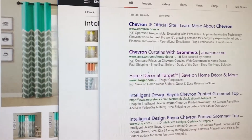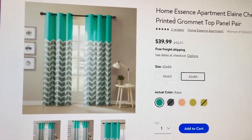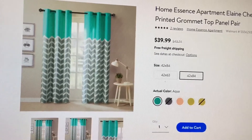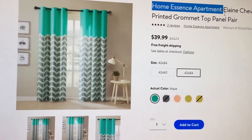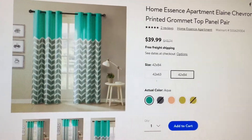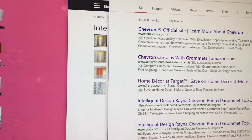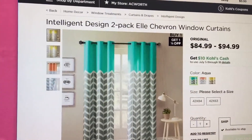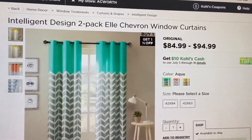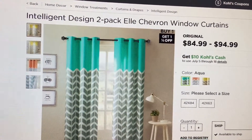So there's the Target one. They also sell it at Walmart — the naming is a little bit different here, it's called Home Essence Apartment Alain. Same price. I did purchase mine at Target because you get the extra 5% off with your Target card, and they also gave me an additional 15% off because mine had a couple tiny little holes in it. I'll show you that in a second.